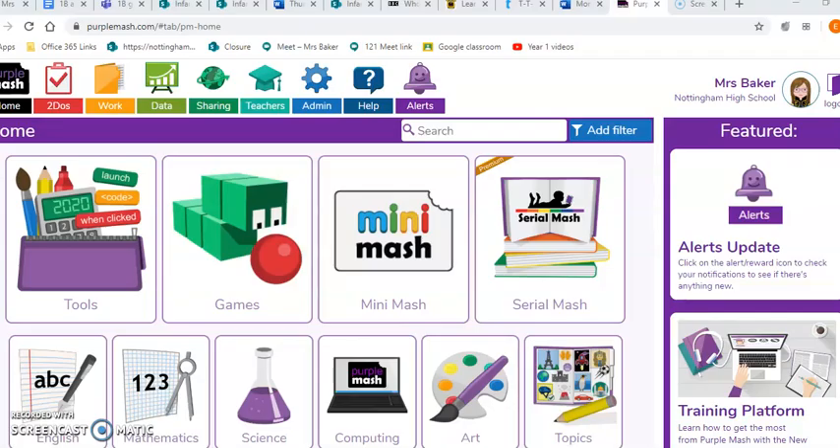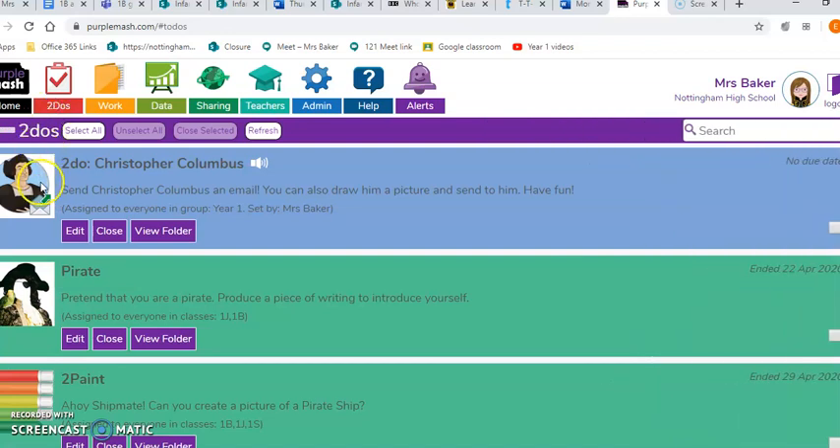After watching that film, I would like you to log on to Purple Mash. Your activity today is that you are going to send an email to Christopher Columbus. When you've logged in to Purple Mash, make sure you log in to Nottingham High School first. If you click on the to-dos, you will see that I've already assigned you a task: send Christopher Columbus an email.